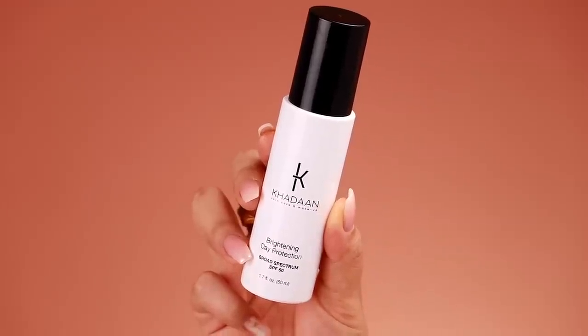Right after the serum I apply sunscreen — sunscreen is so important. There are honestly a lot of days where I don't wear makeup at all, but I always apply sunscreen when I go out. It protects your skin from premature aging, dark spots, and freckles. I have so many sun spots because I wasn't good about sun protection. The sunscreen I've been using lately is by the brand Hadan — it has SPF 50 and it's a brightening moisturizing sunscreen.